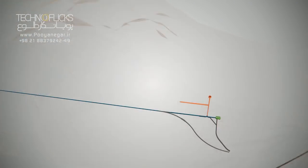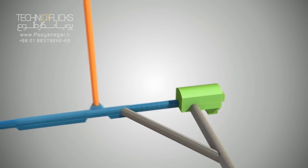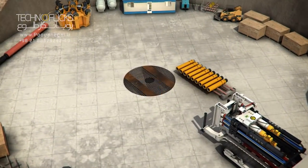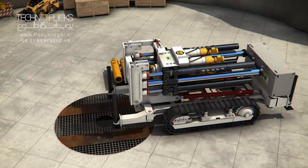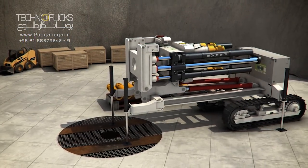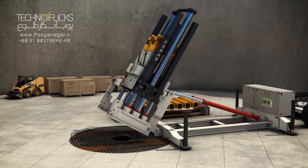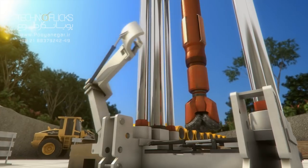The surge tank at the end of the headrace tunnel includes an upper chamber, lower chamber and control valve chamber. The construction of the surge shaft is recommended by the raise boring method.